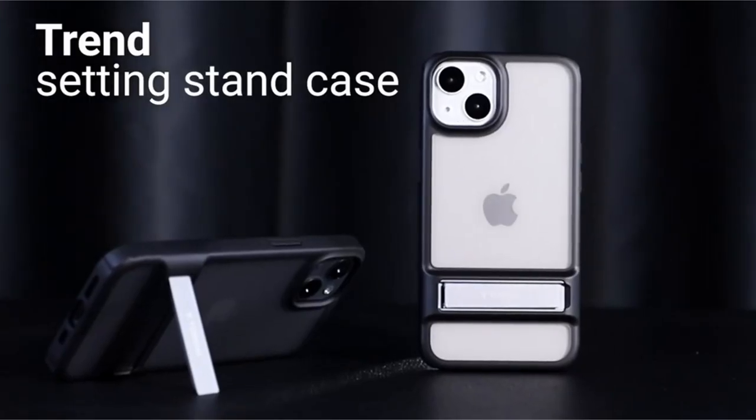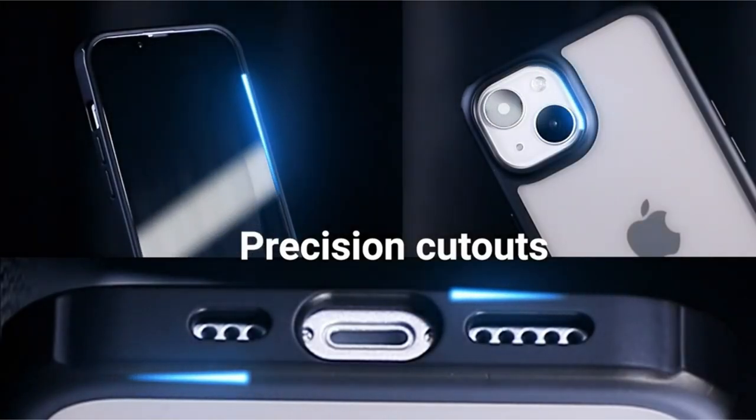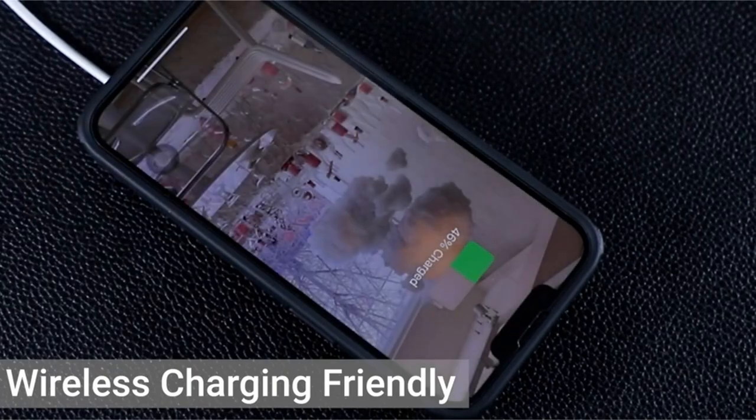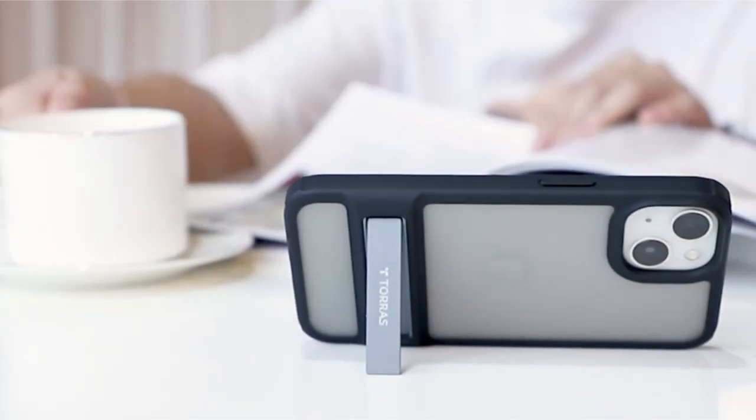So guys, this was the video about the best iPhone 15 Plus cases. All the links are given in the description, do check them out. If you enjoyed the video, hit the like button and subscribe to our channel for more videos. Thank you!